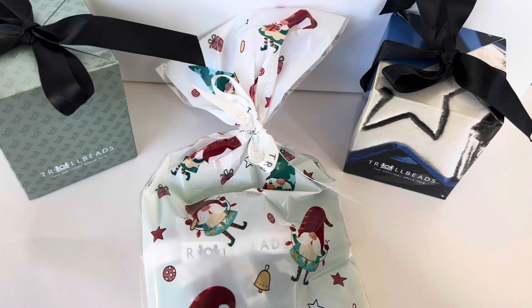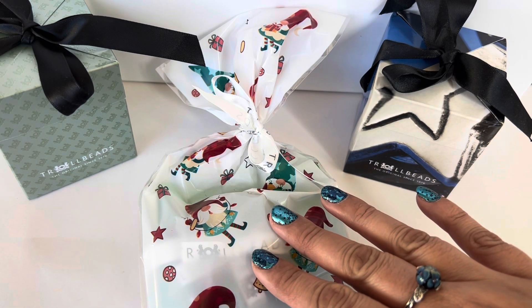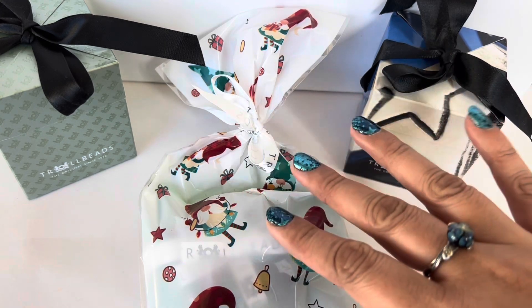Hi everyone, welcome to my channel! My name is Ali. I hope you're all doing well and staying safe. Today I want to share a Trollbeads haul with all of you.